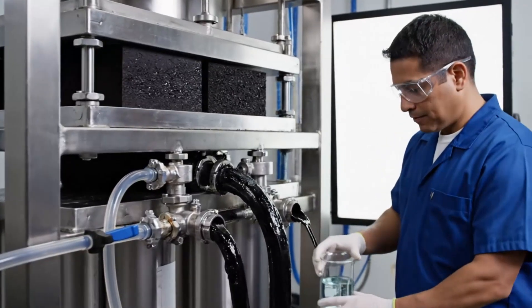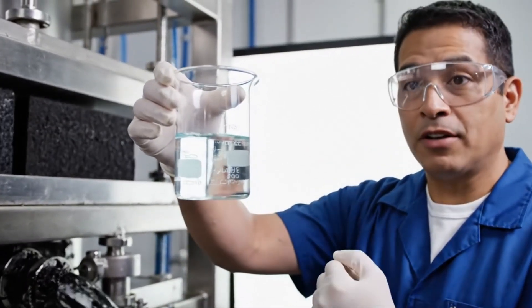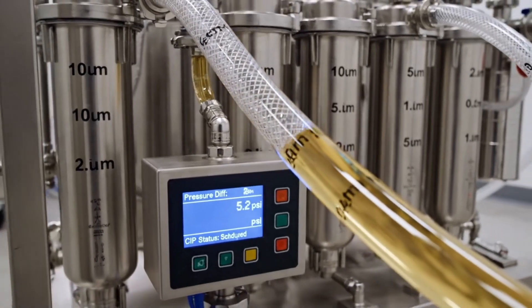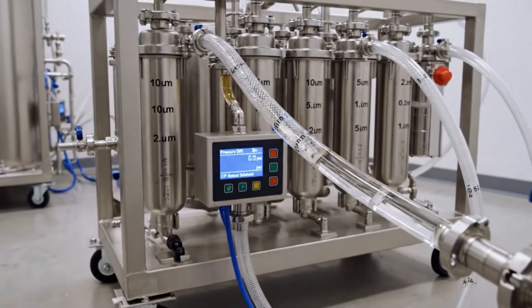Filter presses separate spent carbon and trapped impurities, yielding a decolorized, visibly brighter aloe gel. Multi-stage microfilters polish the gel, capturing fine particles and ensuring a smooth, stable liquid phase.